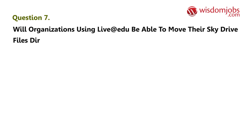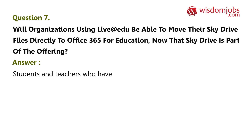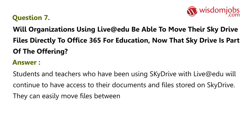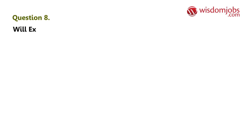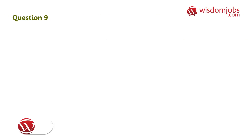Question 7: Will organizations using Live@Edu be able to move their SkyDrive files directly to Office 365 for Education, now that SkyDrive is part of the offering? Answer: Students and teachers who have been using SkyDrive with Live@Edu will continue to have access to their documents and files stored on SkyDrive. They can easily move files between their consumer SkyDrive and SkyDrive Pro provided by the organization with Office 365. There is no way for an organization to move these files on behalf of the user.